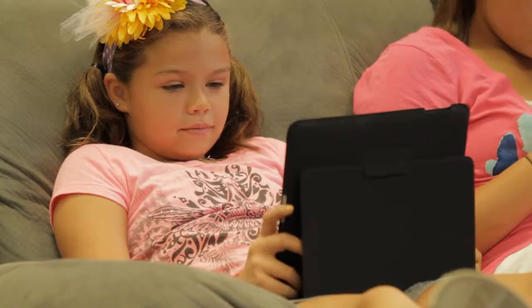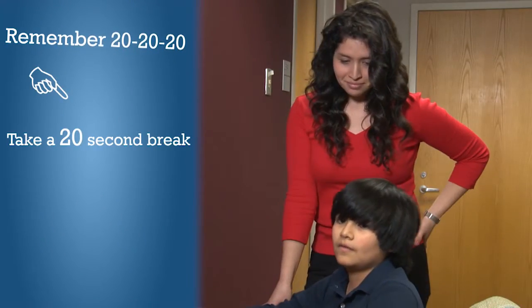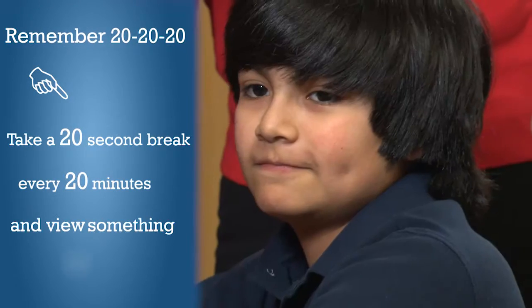When it comes to using electronic devices, it's an easy tip to remember: the 20-20-20 rule. Take a 20-second break every 20 minutes and view something 20 feet away.